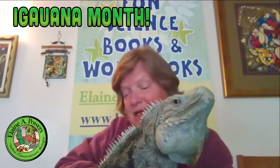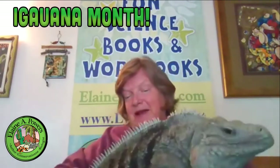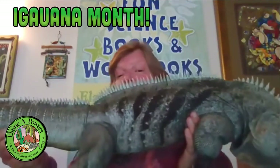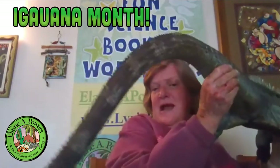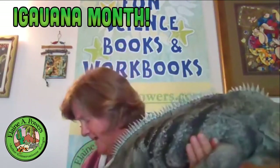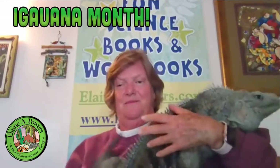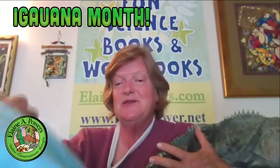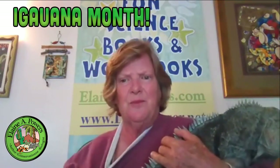In breeding season, he does become a lovelier shade of blue. Cyclura are characterized by these stripes along their torso and a broken-patterned tail, so they look like shadows when they're along the rocks. This aids in their camouflaging so that they can be hidden from predators.